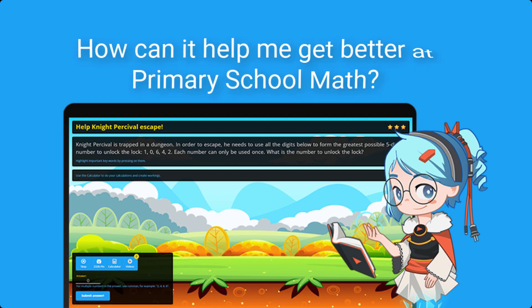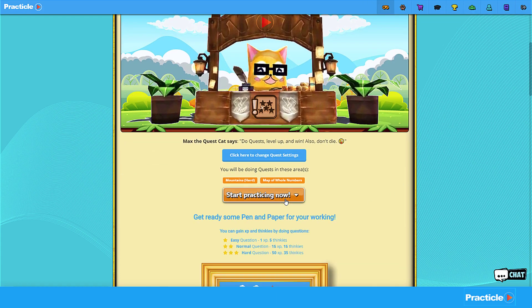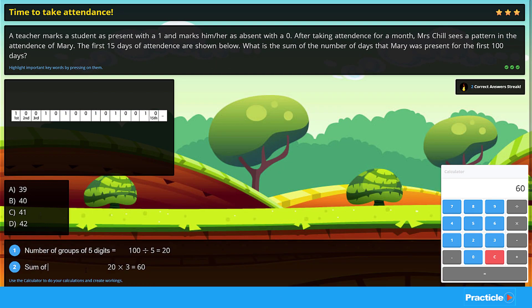What is Pratica? How can it help me get better at primary school math? Pratica is an intelligent math practice system that's specially designed to make math practice fun and personalized for primary school kids.